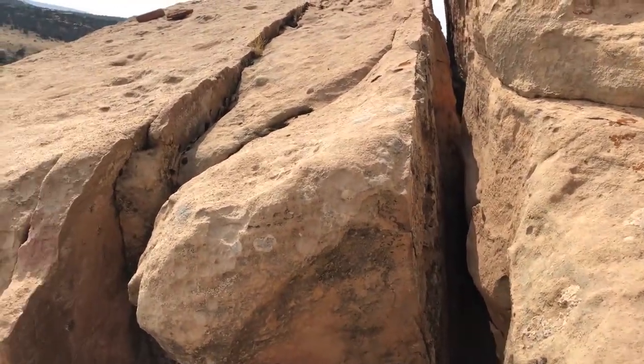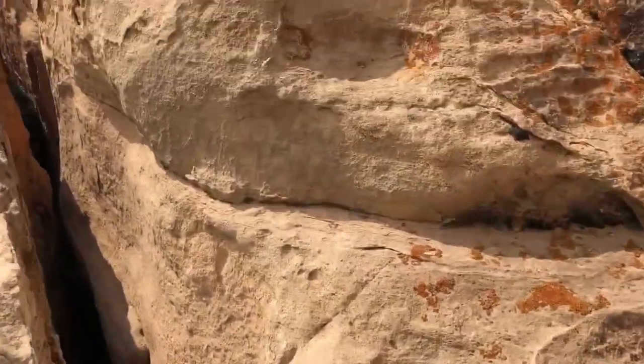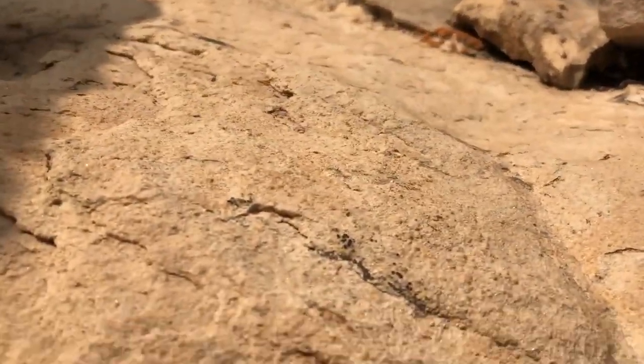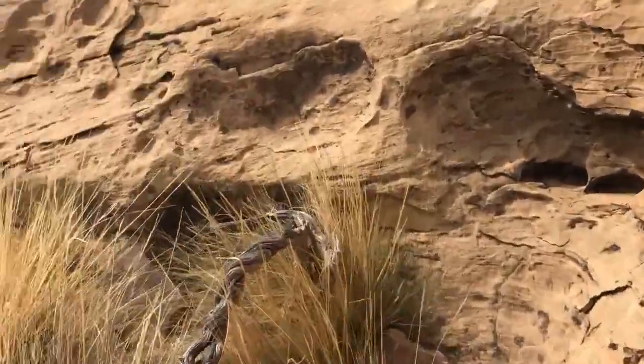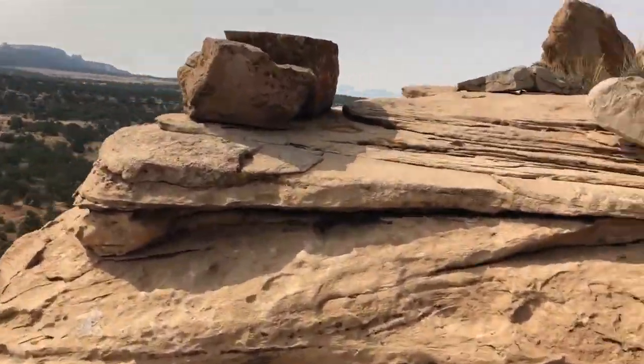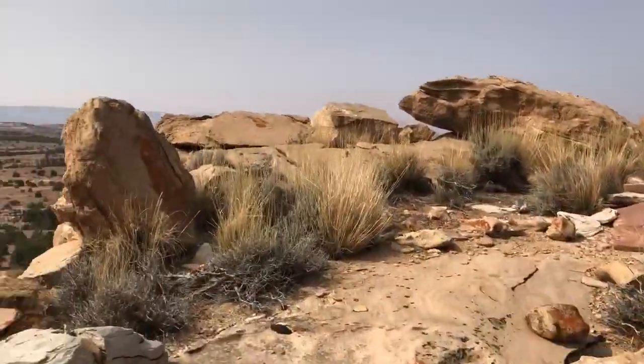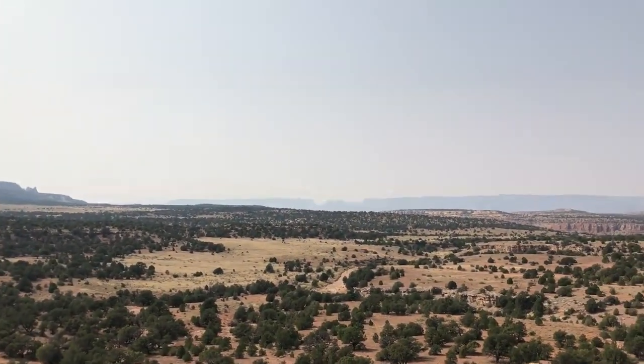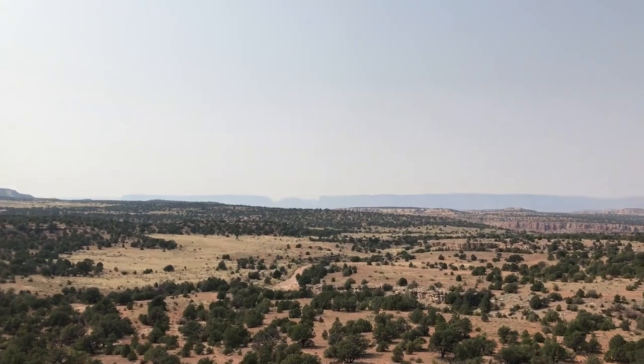So I climbed up here — let's see if I can do it with one hand — and went up to the top here. Really awesome view all around.